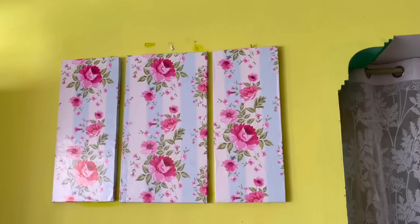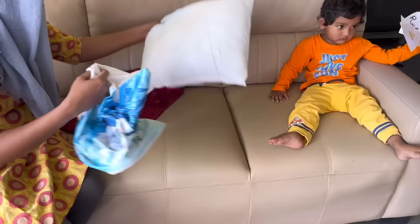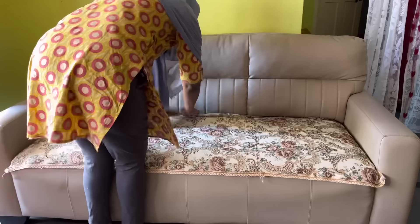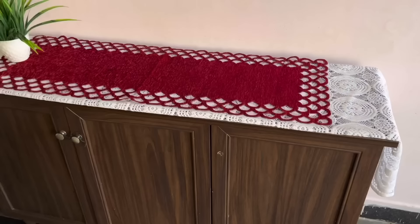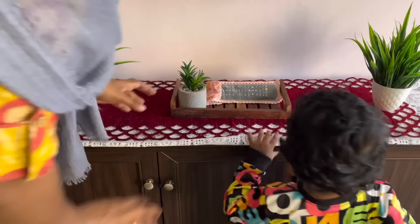Now it's time to change the cushion covers and sofa covers. These cushion covers are from Pepperfry — I'll put the link in the description. For the sofa I'm laying a cream-colored sofa cover. Coming to the cabinet, I've laid a white net cloth and on top of it a maroon runner, though later I moved the runner to the center table.